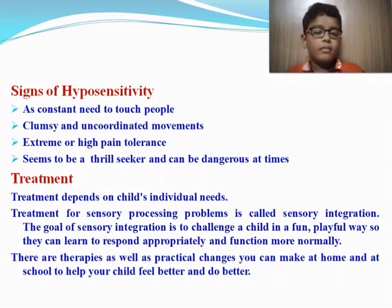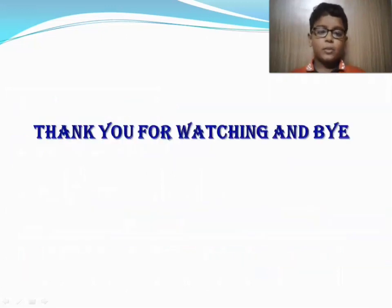Treatment depends on a child's individual needs. Treatment for sensory processing problems is called sensory integration. The goal of sensory integration is to challenge a child in a fun, playful way so they can learn to respond appropriately and function more normally. There are therapies as well as practical changes you can make at home and at school to help your child feel better and do better. Thanks for watching and bye.